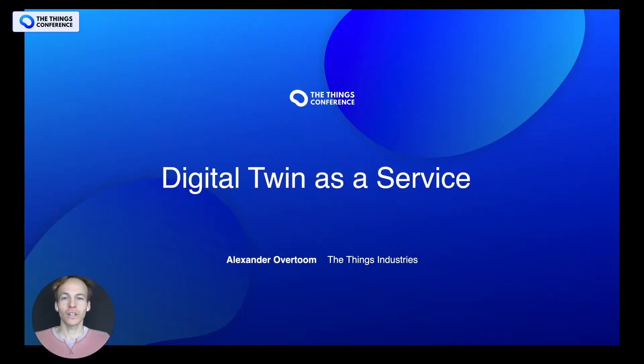Hi there. Thanks for watching. I hope you're enjoying the conference. My name is Alexander Overthoam. I'm head of business development at the Things Industries, and today I'm going to share with you our latest digital twin as a service proposition.